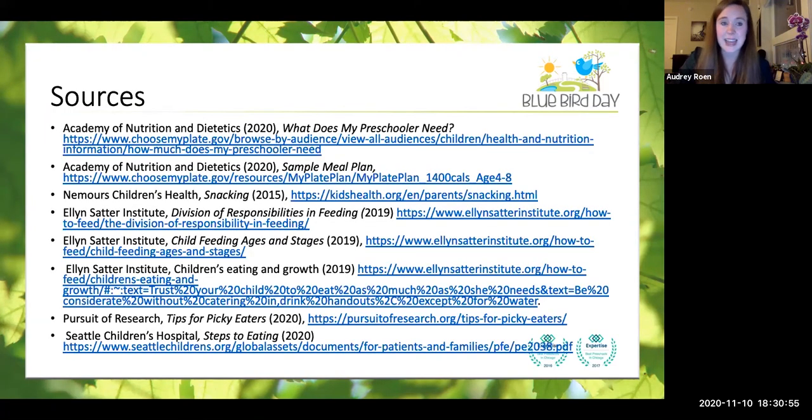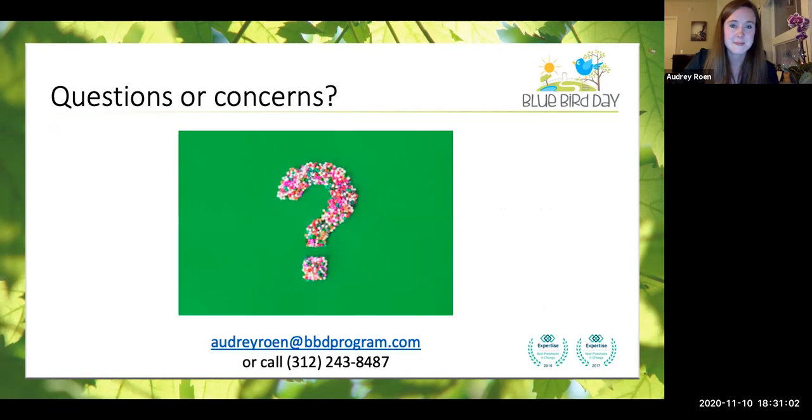Here are a few of the sources I have listed. I'm happy to send these out in an email if you would like a reading list. And now I will be happy to take questions and concerns and any comments or feedback. I invite you to send me an email if you are interested in nutrition services and potentially looking for information on ways Bluebird can help your kiddo be successful at mealtime.